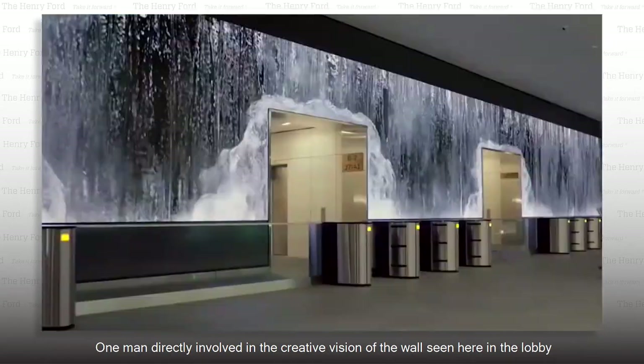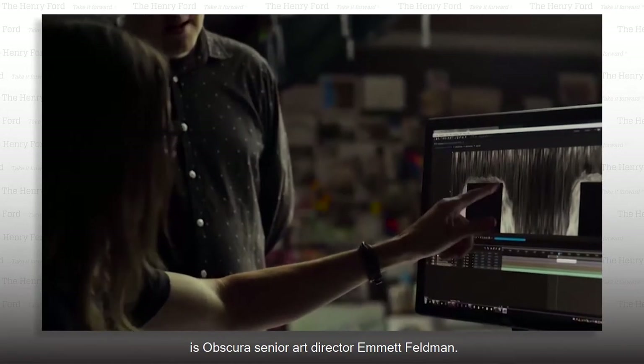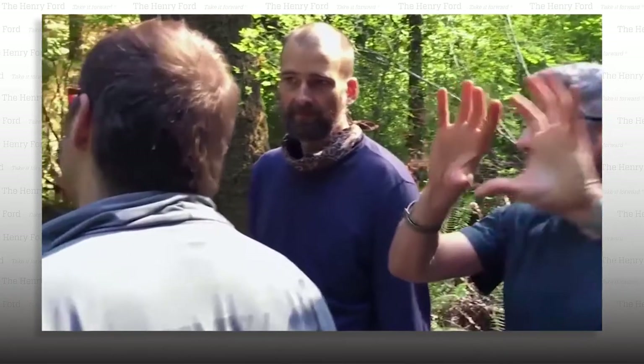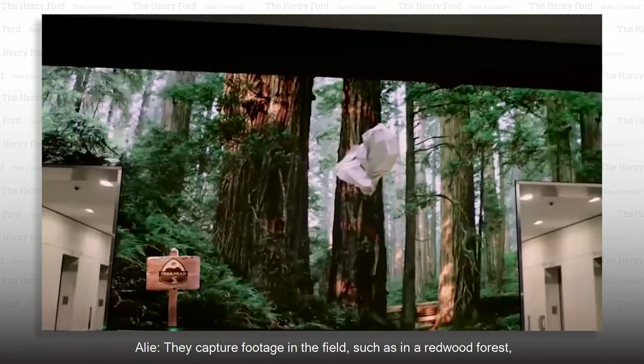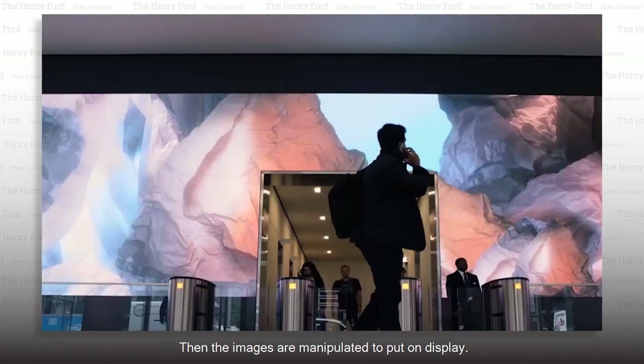One man directly involved in the creative vision of the wall seen here in the lobby of a company called Salesforce is Obscura's senior art director, Emmett Feldman. "We want our visuals to kind of create this seamless experience within the environment." They capture footage in the field, such as in a redwood forest, and in innovative studio setups. Then the images are manipulated to put on display.